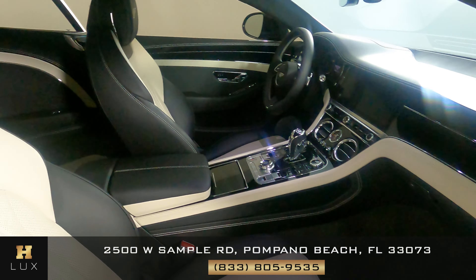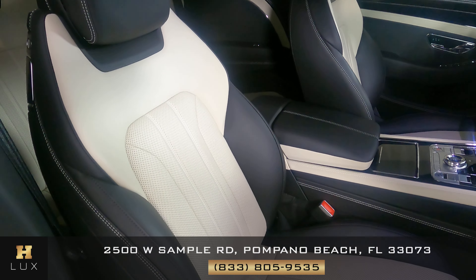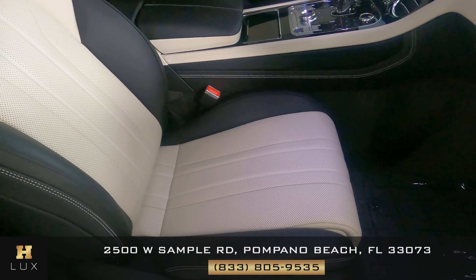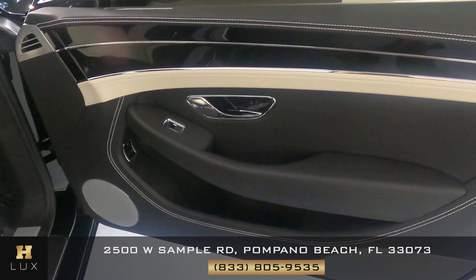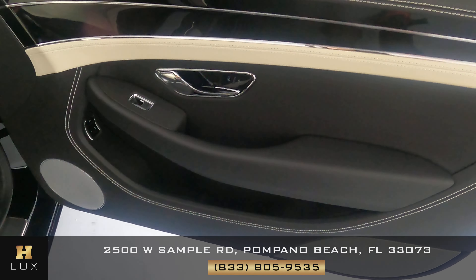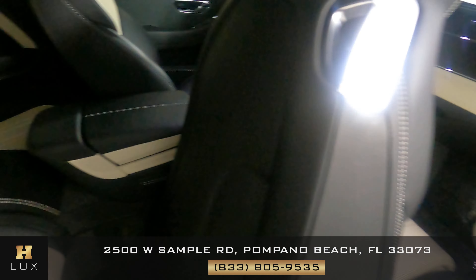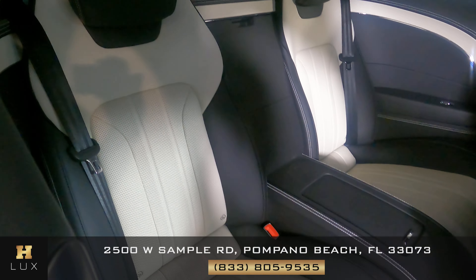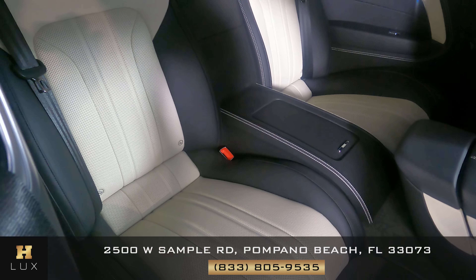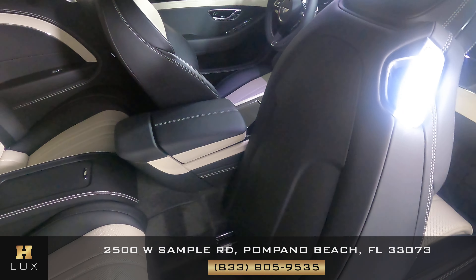Now we're going to have a look at the passenger side. The front seat looks good. Let's have a look at the door panel. Perfect. Let's have a look at the back seat. I'm not seeing anything wrong. So the passenger side is in good condition.